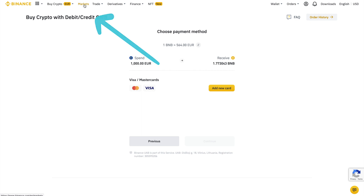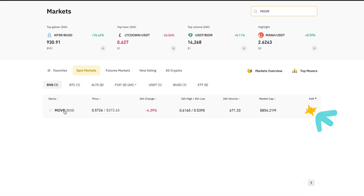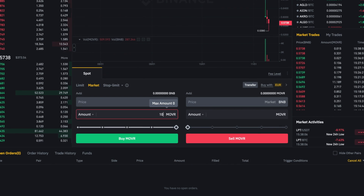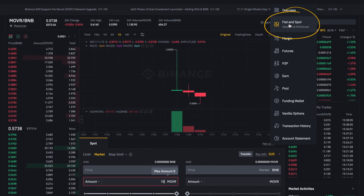Exchange BNB for MOVR by clicking 'Markets'. Search for MOVR — MOVR is needed to buy FIN. Click 'Trade', then select 'Market'. Enter the amount of MOVR you want to purchase and click 'Buy MOVR'.